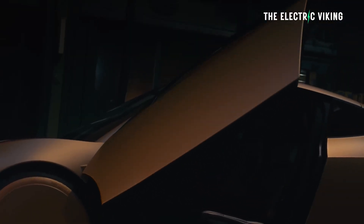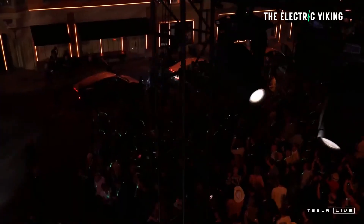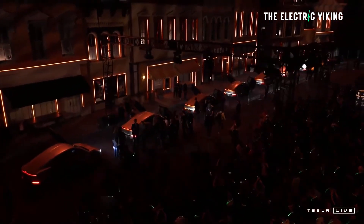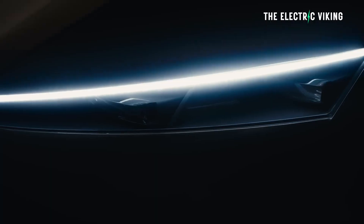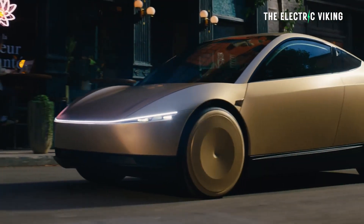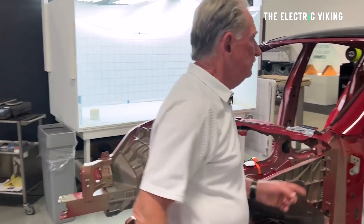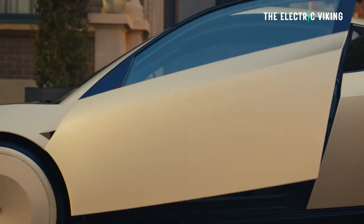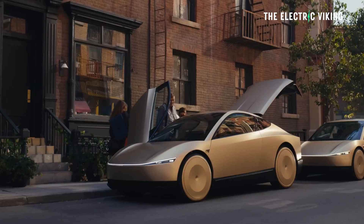Tesla's lead engineer has said the CyberCab has half the parts of a Tesla Model 3. Sandy Munro will tell us if this is true when he tears one down — and Tesla know he's going to do this. So if they're lying, Sandy Munro will call it out. I'm going to guess they're telling the truth, because otherwise it's going to look pretty silly.